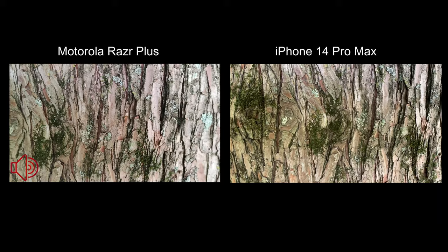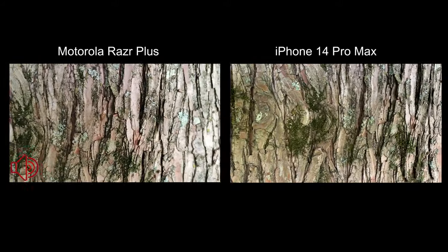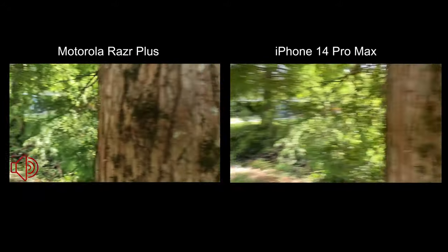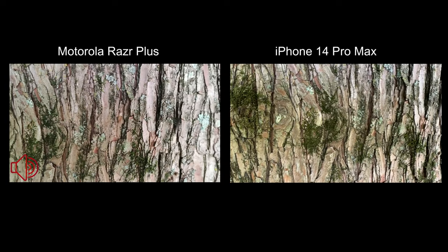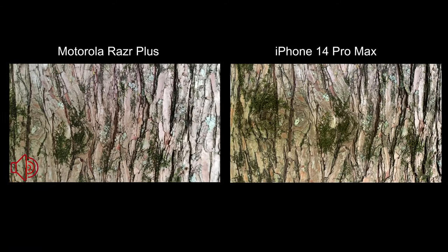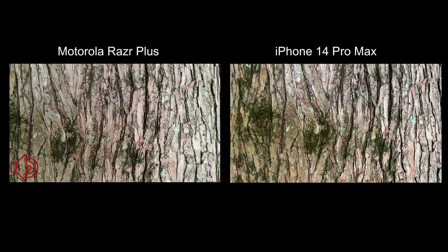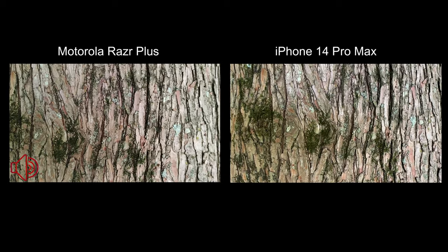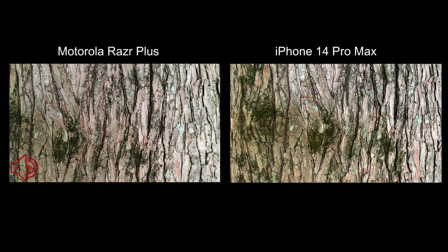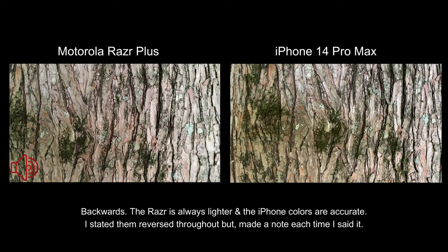Throughout this test I expect the iPhone 14 Pro Max to do better, but since I have the Motorola Razr Plus here, might as well let you guys see how they compare. It looks like the iPhone 14 Pro Max is making things a little bit lighter than they actually are, and the Razr is showing the real colors.